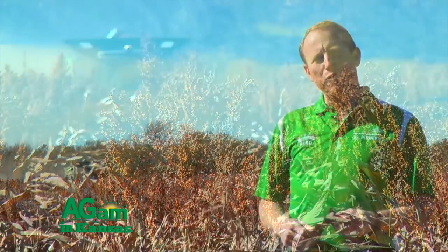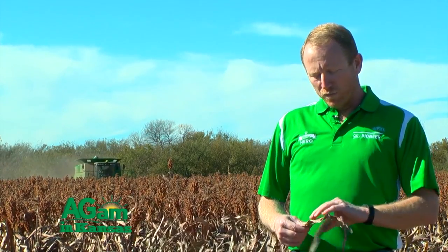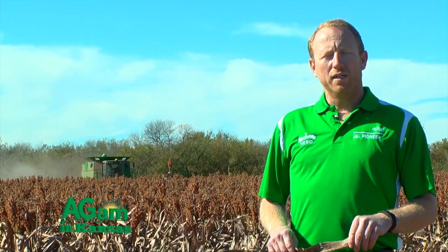This field was planted June 3rd with Pioneer brand 84G62. It was fertilized at that time with a 12-20, a little bit of sulfur, and a little bit of zinc starter fertilizer.